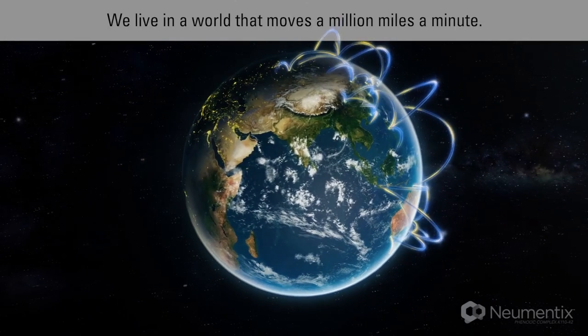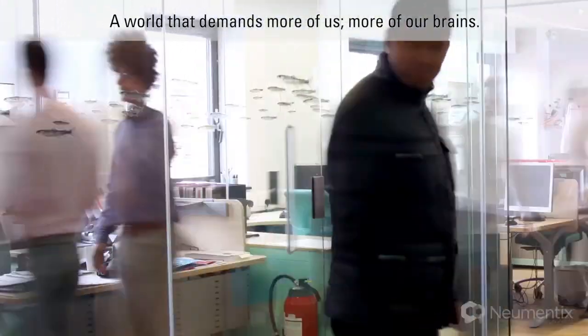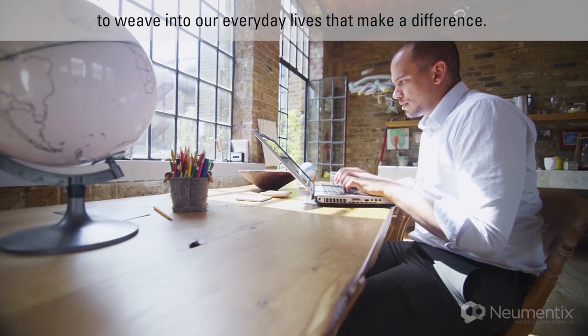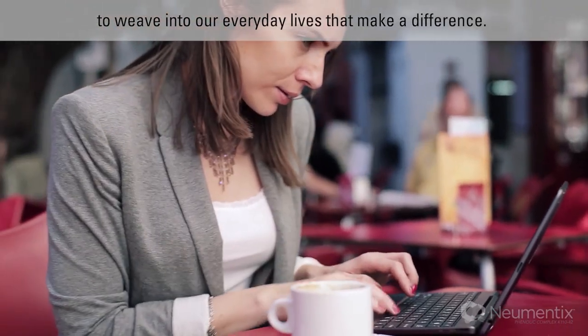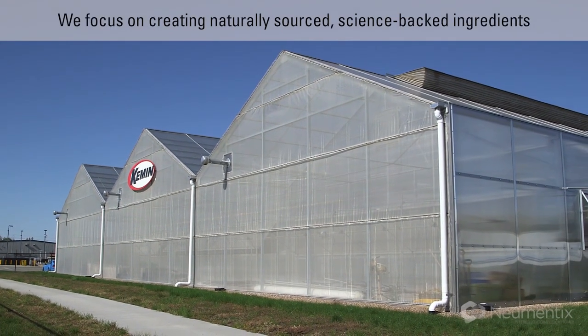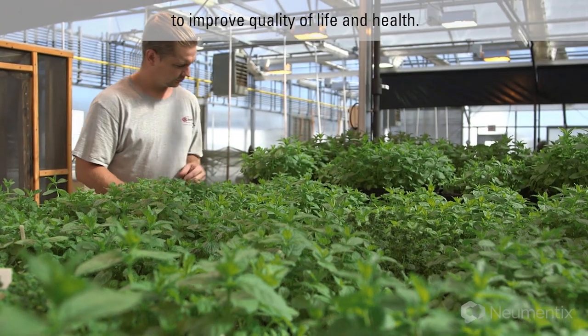We live in a world that moves a million miles a minute — a world that demands more of us, more of our brains. That's why it's important to find the right ingredients to weave into our everyday lives that make a difference. And that's exactly what we do here at Kemin. We focus on creating naturally sourced, science-backed ingredients to improve quality of life and health.